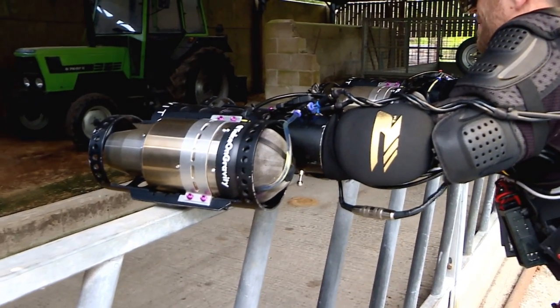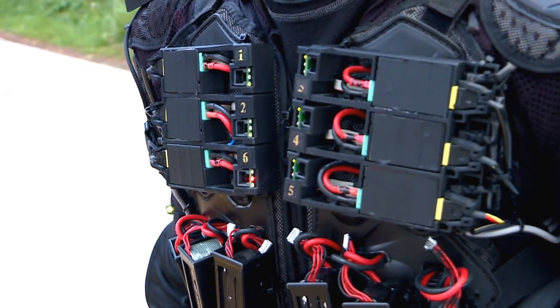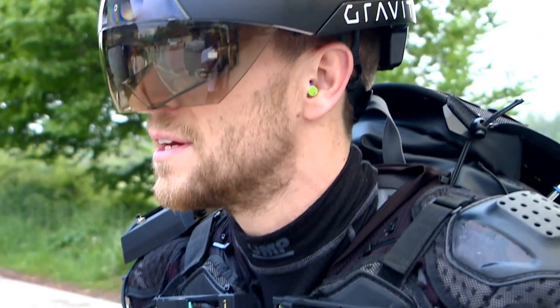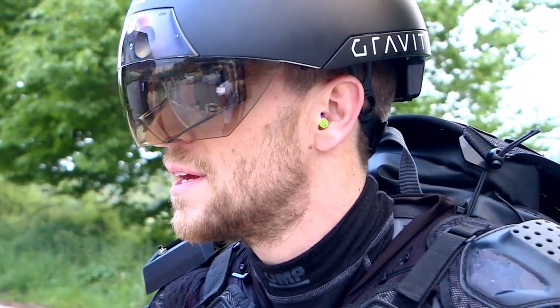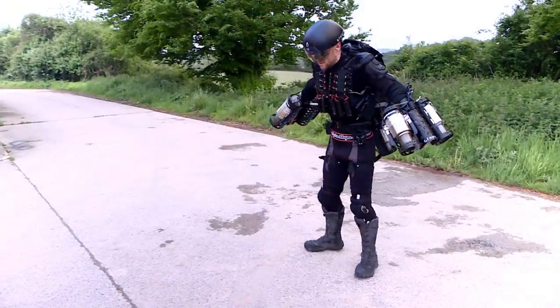Warming up the engines takes about 90 seconds and it's noisy. You can smell the fuel and feel the intense heat. Here we go.